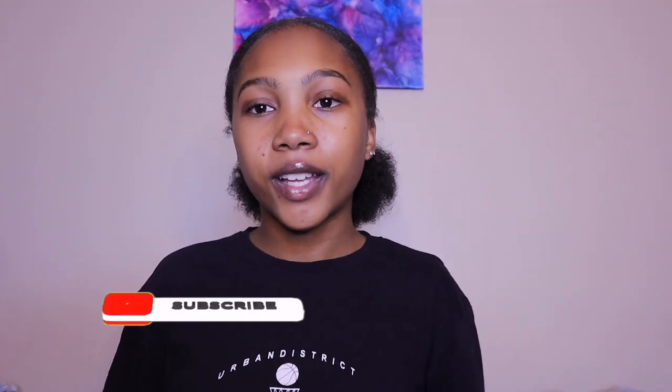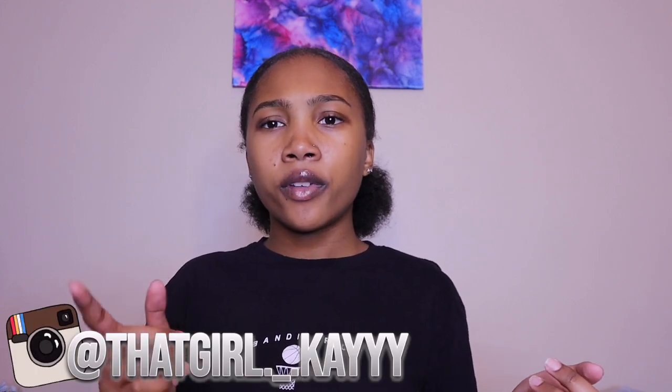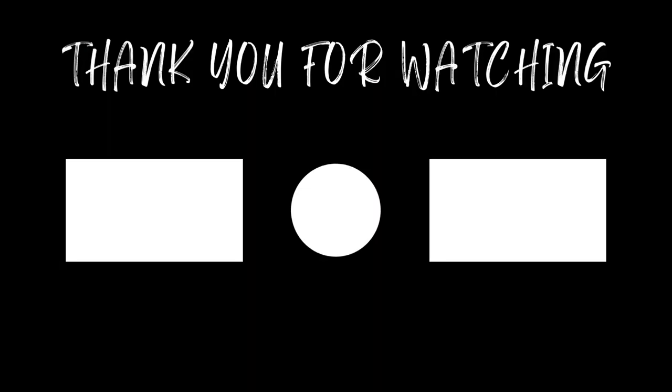That was the end of my huge summer SHEIN haul! If you enjoyed, make sure you give this video a big thumbs up, subscribe, and hit the post notification bell to become part of the K fam. Comment below and let me know what your favorite piece was. Also, let me know if you want me to start doing lookbooks — showing complete outfits instead of piece by piece. Follow me on Instagram too — you can DM me with any questions or comment below and I'll respond either way. Thanks for watching!